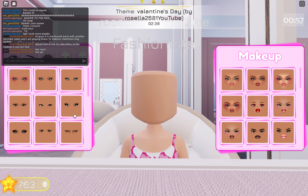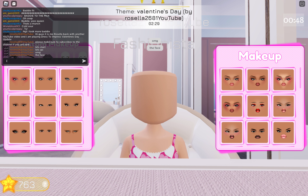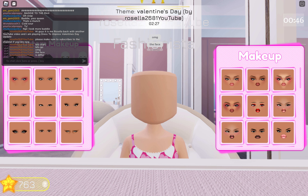Oh my god, they've actually changed us! This is so different — they've changed the face options. What a change, right? What a change!